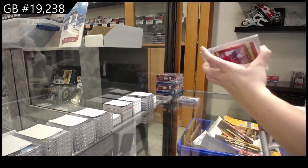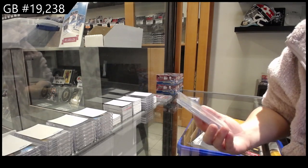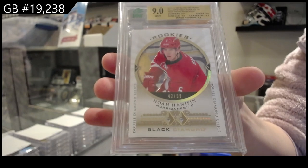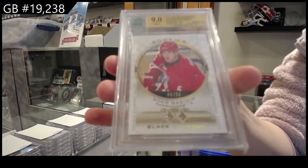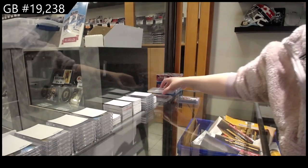Last but most certainly not least, rookie dual diamond from 15-16, number to 99 for Carolina, Noah Hanafin. Noah Hanafin dual diamond rookie for Carolina, graded nine. There we go, folks.